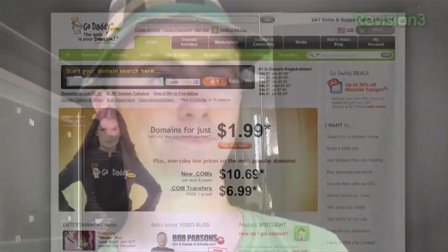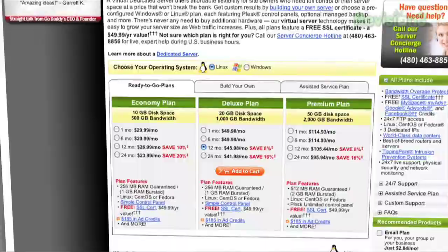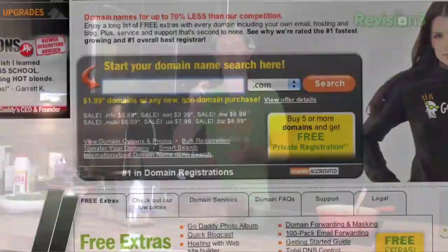GoDaddy is our second sponsor. I want to let you in on a little inside scoop — the registry for .com and .net domains will be raising their prices on July the 1st. That means our standard $7.49 .com offer from GoDaddy will be going up too. So if you want to beat the price increase, you need to act now. Just use the promo code MOB3 when you check out to get your discount. Prices are going up July 1st, so head over to GoDaddy now and grab your domain. All the special deals are on GoDaddy.com — go and support the show.